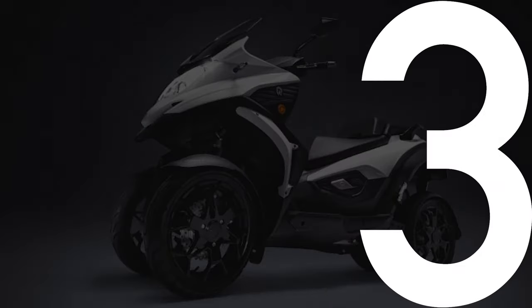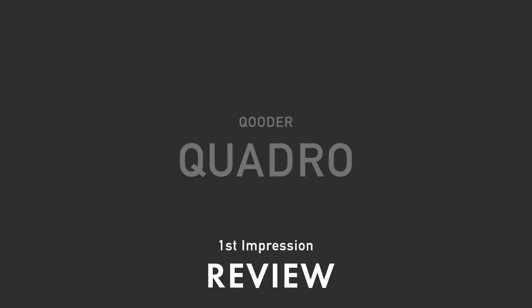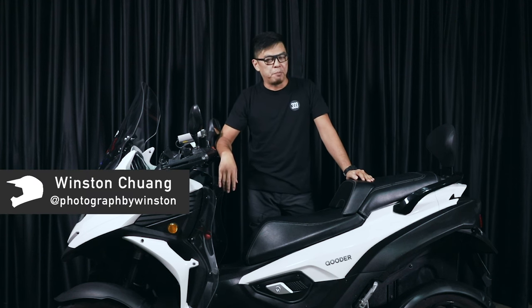Four wheels on a motorcycle? Hi guys, welcome to TripleTree. My name is Winston. We've got a four-wheeler with us today, the Pruder Quadro.